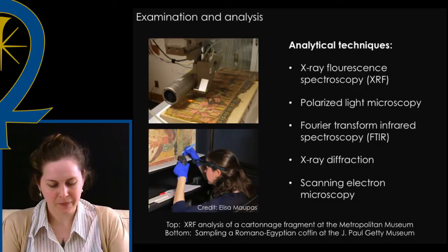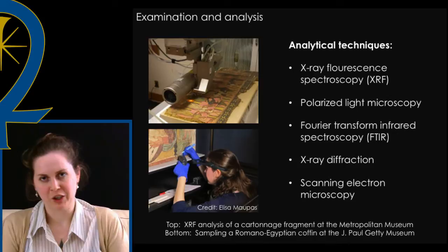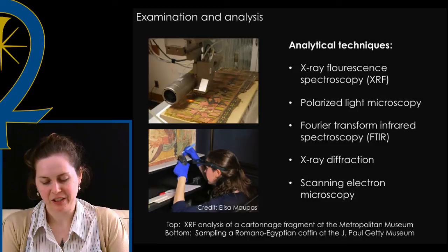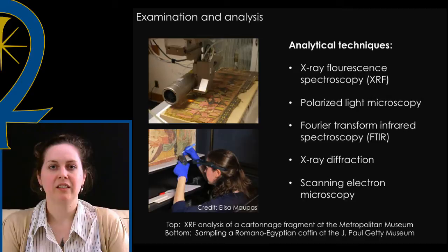At both institutions I was fortunate not only to work with curators and conservators specializing in the study of Egyptian artifacts, but also conservation scientists whose expertise lay in the characterization of ancient materials, including paint. With the help of scientists, I was able to gather elemental and compositional information on pigments both non-invasively and through sampling of paint surfaces using various instrumental techniques.